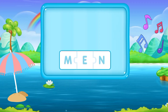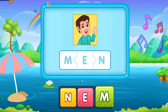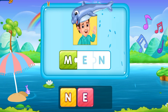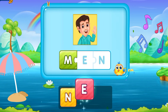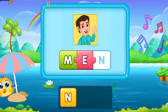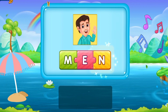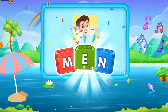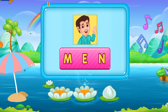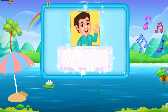Now let's move forward. M, A, N. Man. He's a man. M A N. Man. Nice going!